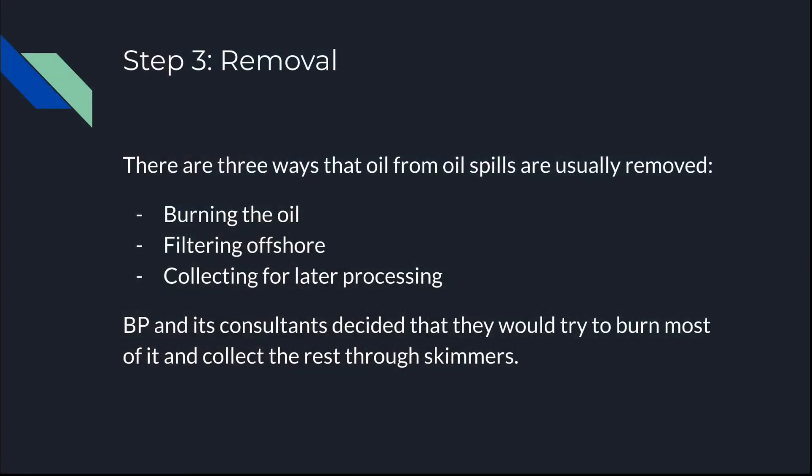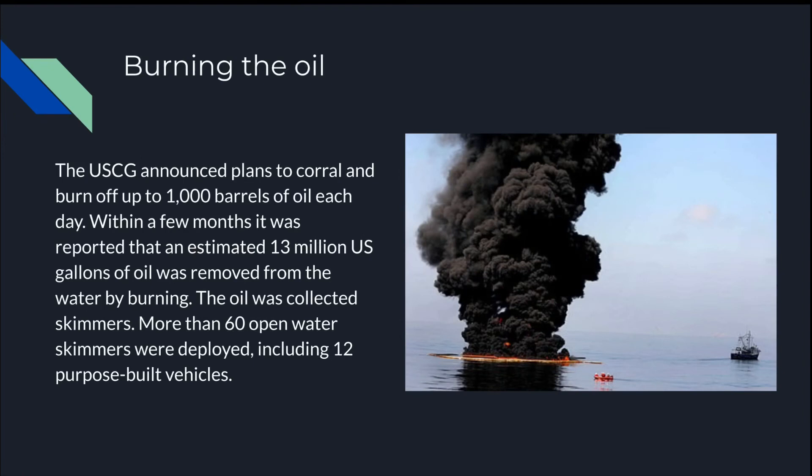Step 3: Removal. There are three ways that oil from oil spills is usually removed: burning the oil, filtering offshore, and collecting for later processing. BP and its consultants decided to burn most of it and collect the rest through skimmers. The USCG announced plans to corral and burn up to 1,000 barrels of oil each day. Within a few months, an estimated 13 million U.S. gallons of oil was removed from the water by burning. More than 60 open-water skimmers were deployed, including 12 purpose-built vehicles.